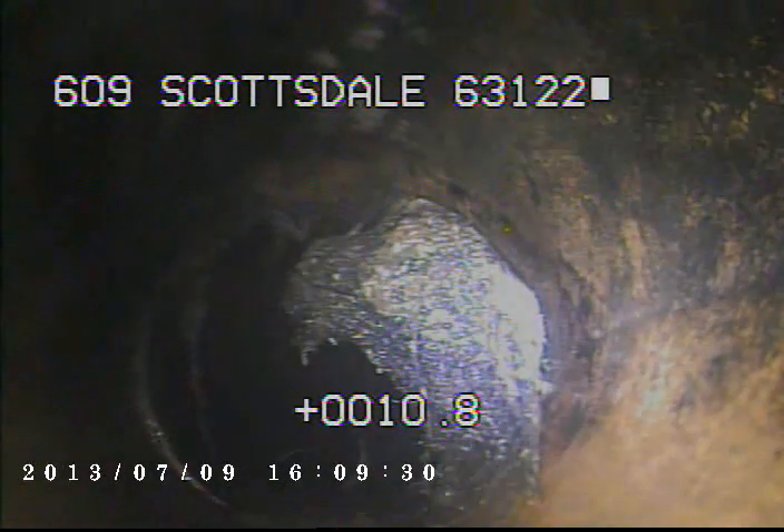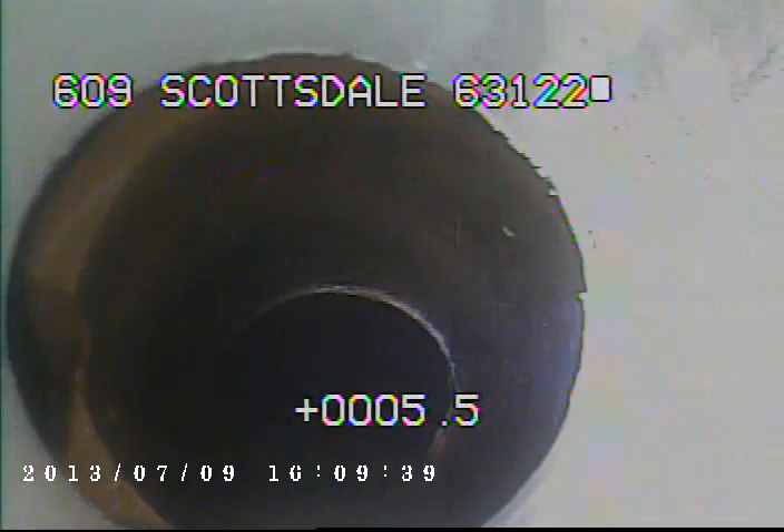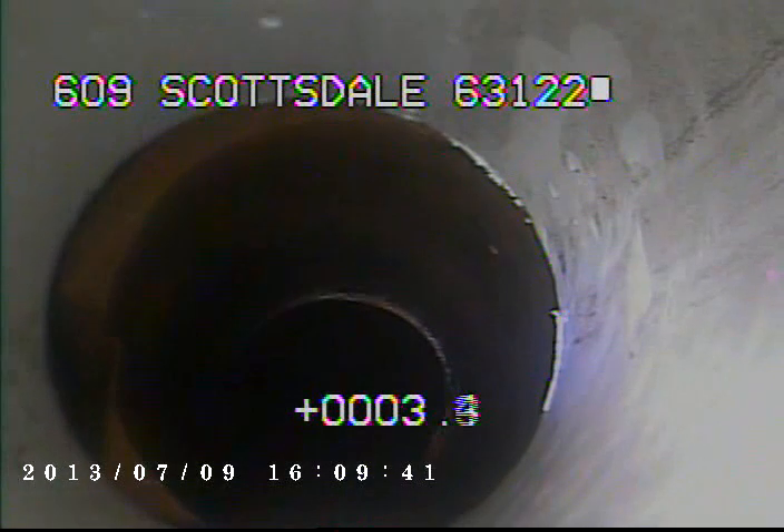Right here there's a little bit of tree roots left behind. Right here we're coming back into newer PVC.